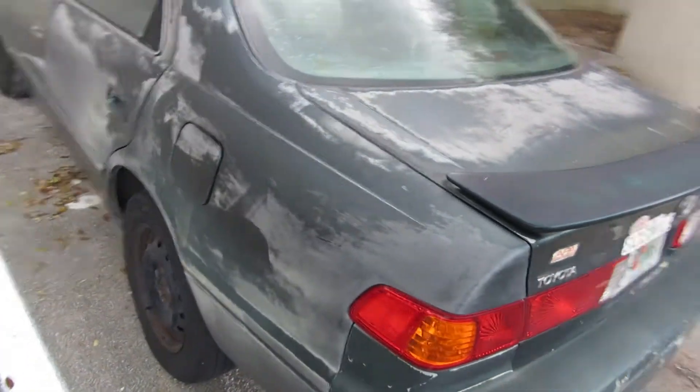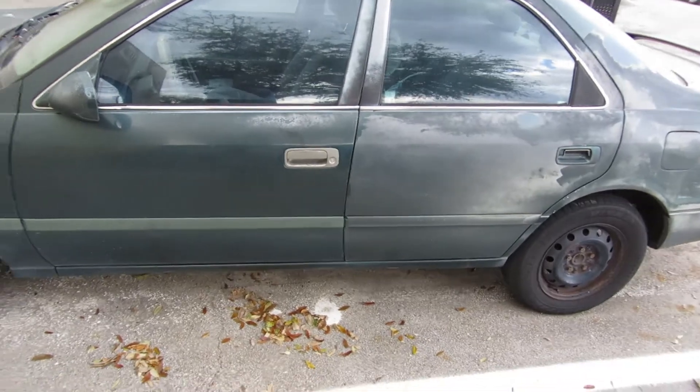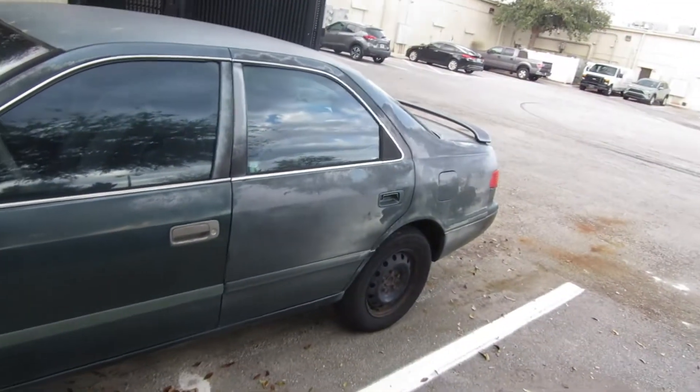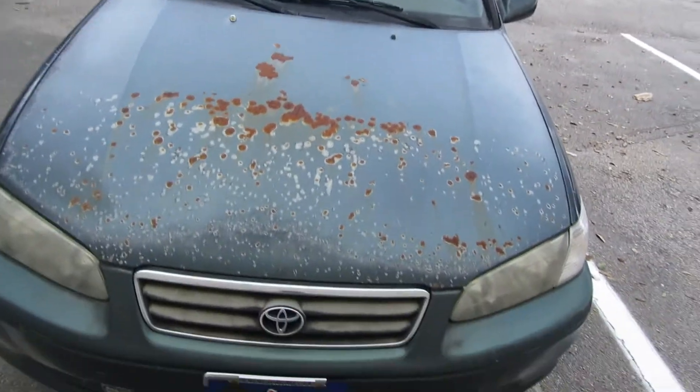Y'all tell me what y'all think and thank y'all for watching — please subscribe. I'm gonna do a whole lot to fix on it and post it on the channel. I might paint it, I might not, but I'm definitely gonna put the hood caps back on it, redo the tint, and get that headlight fixed. Other than that I'm just gonna ride it till it falls apart — and that's gonna be a long time because Toyotas last forever. Do y'all think the body's more important than the engine and transmission, or do y'all just want to buy a brand new car to floss? Thank y'all for watching — please subscribe.